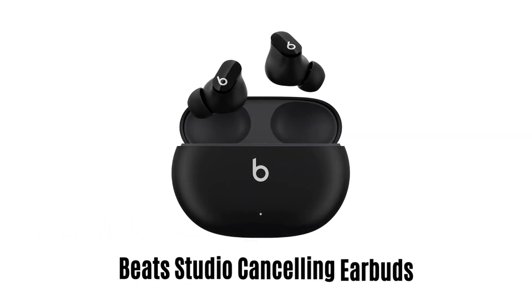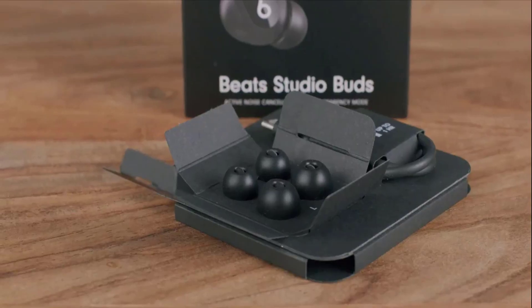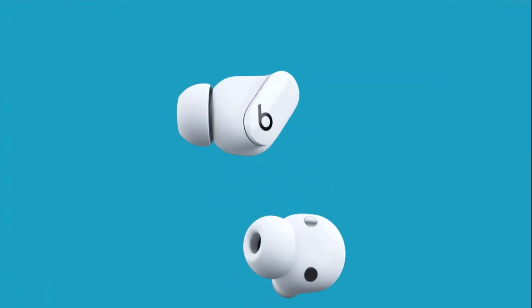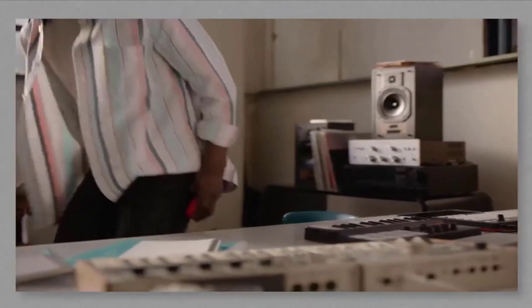Number 1: Beats Studio Cancelling Earbuds. These are designed for premium sound, and soft silicone ear tips are available in three sizes to provide a custom fit and an acoustic seal. These are sweat and water-resistant, and they are portable with a slim charging case that fits easily into a pocket or purse.